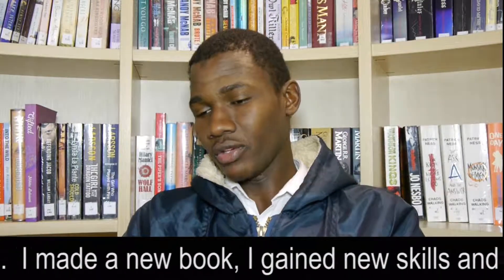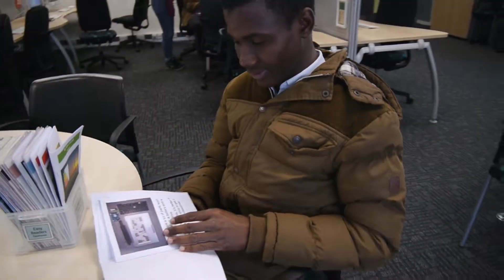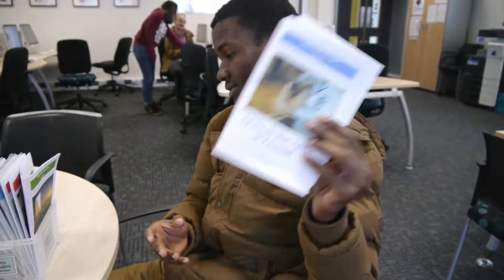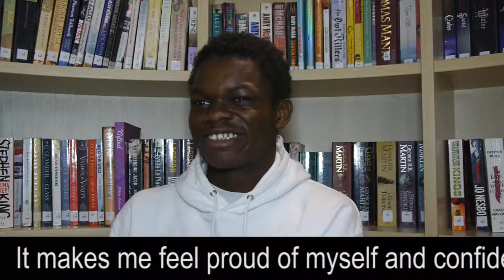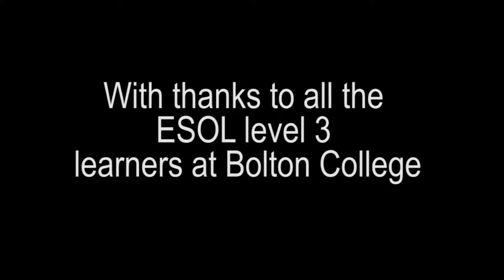100% I enjoyed it. I made a new book, I gained new skills, I improved my English — both writing and reading, even pronunciation. I gained new vocabulary, new words, so it helped me a lot. It makes me feel proud of myself and confident as well.